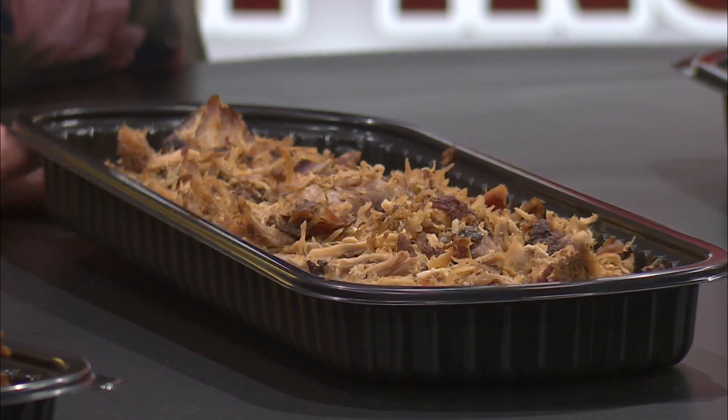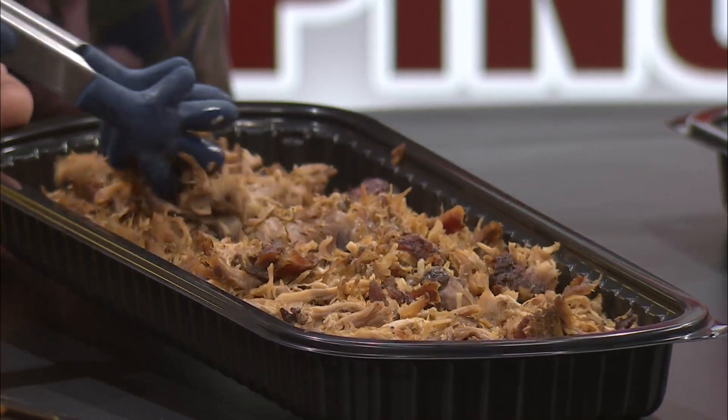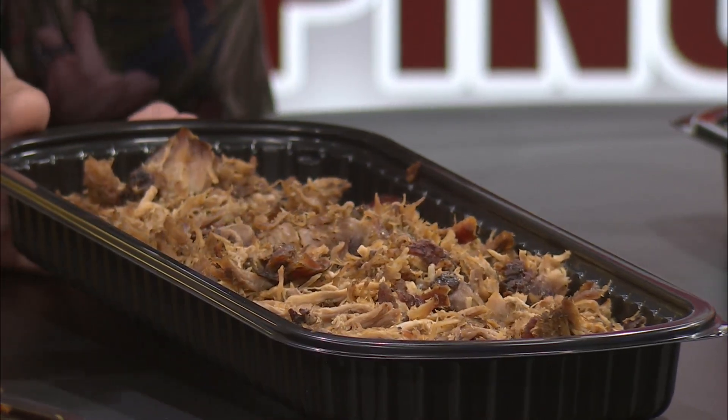This is the pulled pork, by the way, down here. Look how amazing and fresh and tender. Let me serve you something.